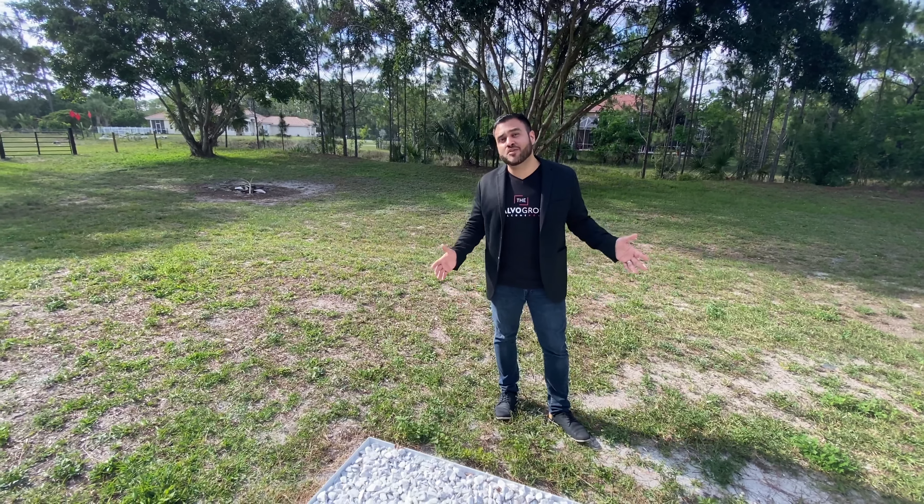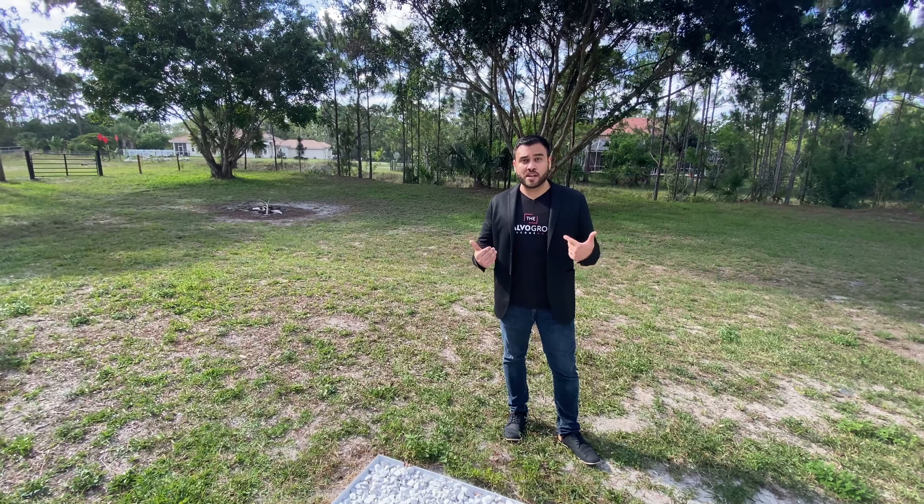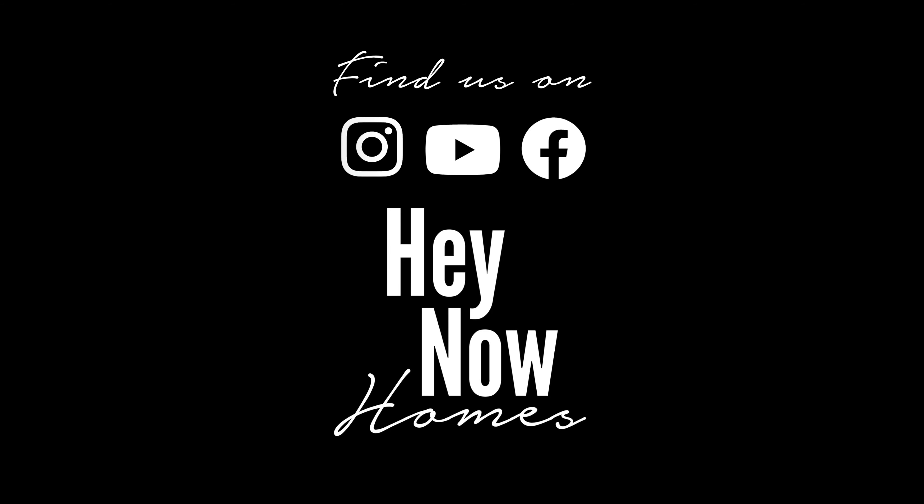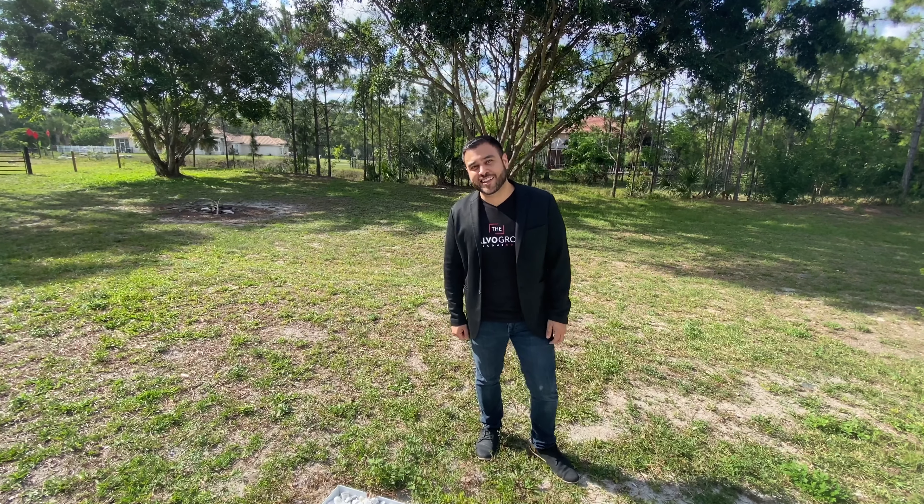If you have any questions or you want to come in and take a private tour, just give us a call. And don't forget, follow us at Heina Homes on YouTube, Facebook, and Instagram. I'm here for anything I can do to help. See you on the next one. Bye!